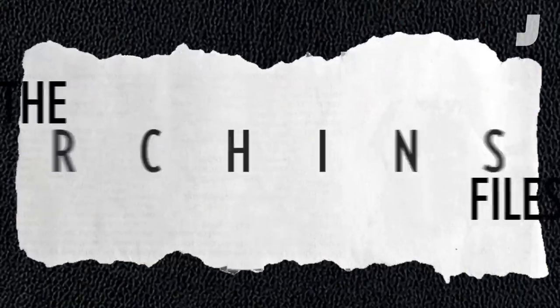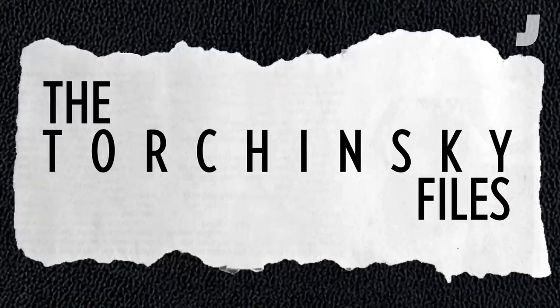Hey everybody! Thanks for coming to my basement full of crap! We've got another episode of the Torchinski Files here today. And keeping true to what I want to do on the show, I want to show you something painfully geeky and roughly automotive related.